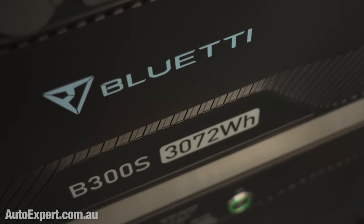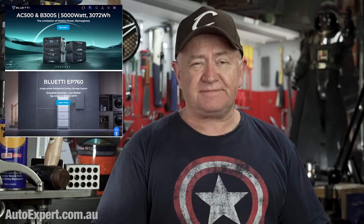The B300S battery modules are 3,072 watt-hours apiece, and you can add up to six of those for a massive 18.4 kilowatt-hours of total home battery backup. If your electrician wires it in, this thing will function as a 24-7 uninterruptible power supply. You might not even know that the grid has actually gone down — your lights will be on. Everyone else in the street, not so much.